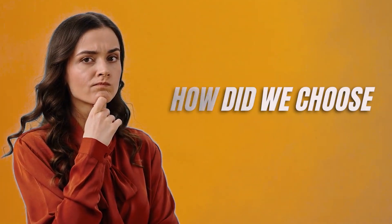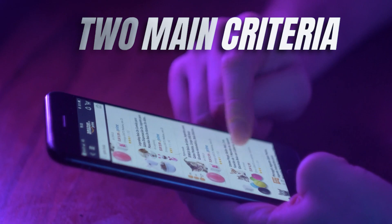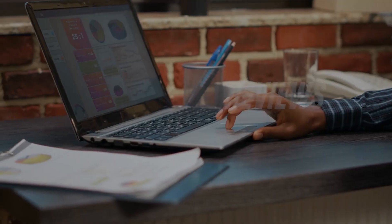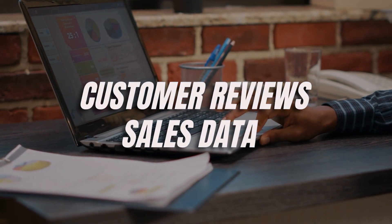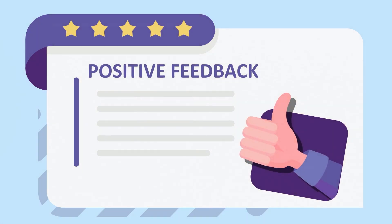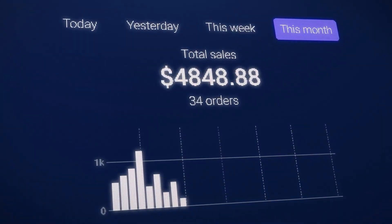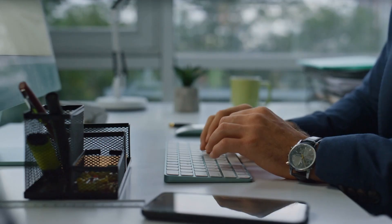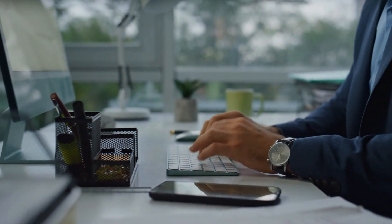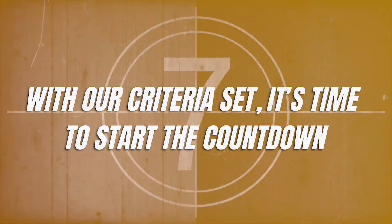Before we start the countdown, you might be wondering: how did we choose these gadgets? Great question. We've based our selection on two main criteria: customer reviews and sales data. We've sifted through thousands of reviews to see which gadgets users are raving about, and we've also looked at sales data to see which gadgets are flying off the virtual shelves. So rest assured, this isn't just our opinion — it's backed by data and real user experiences. With our criteria set, it's time to start the countdown.